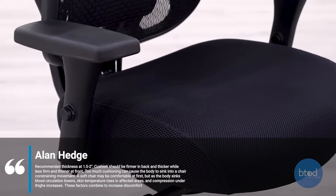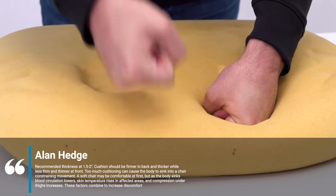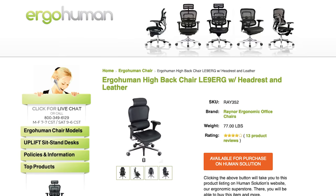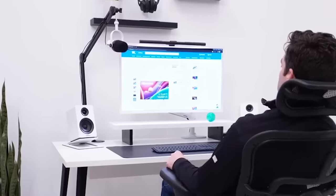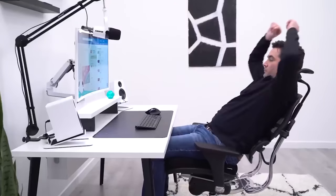He specifically says that a soft seat may be comfortable at first, but as the body sinks into the cushion, circulation lowers and compression increases. I had been following these principles using a leather Ergo Human at the time. It's a very nice chair, and I wasn't uncomfortable in it, but it didn't wow me.